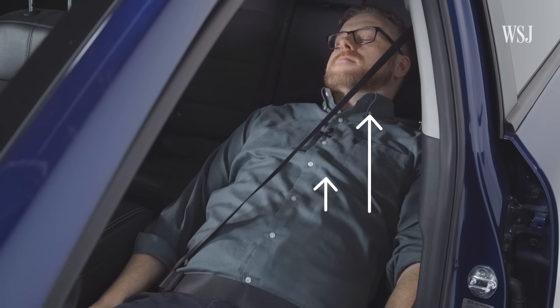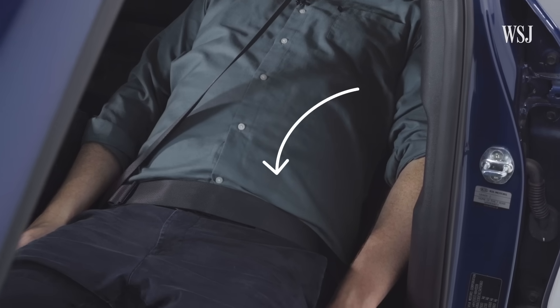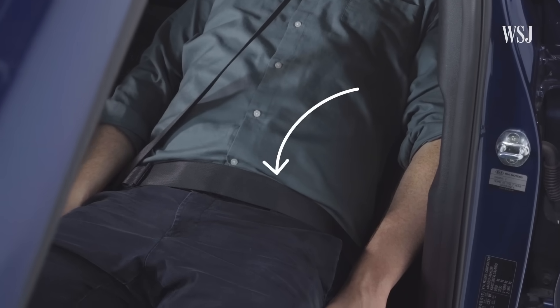Well, again, that doesn't work in a crash. If you're lying flat with that same seatbelt configuration, the shoulder belt portion is completely off your body and floating in the air above you, and the lap portion is not going to restrict the forward motion of your body. In the future, if you do want to lie flat, you may have to be in such a cocooned structure that you may not want to sleep for very long.